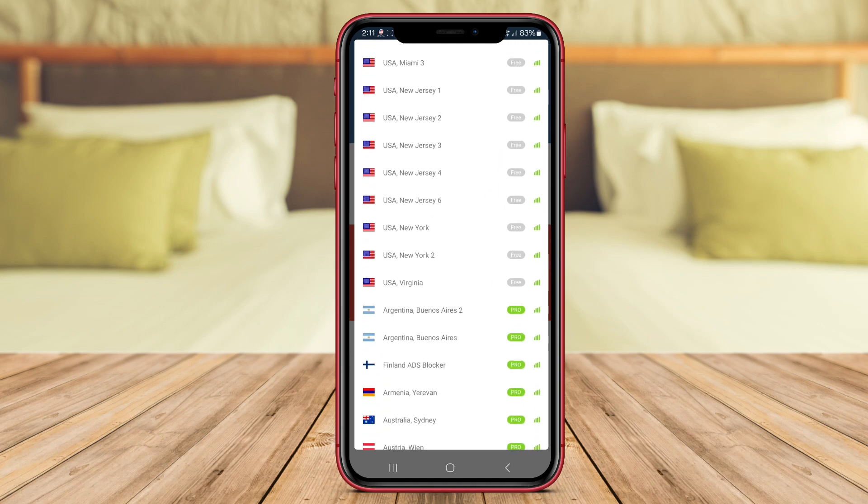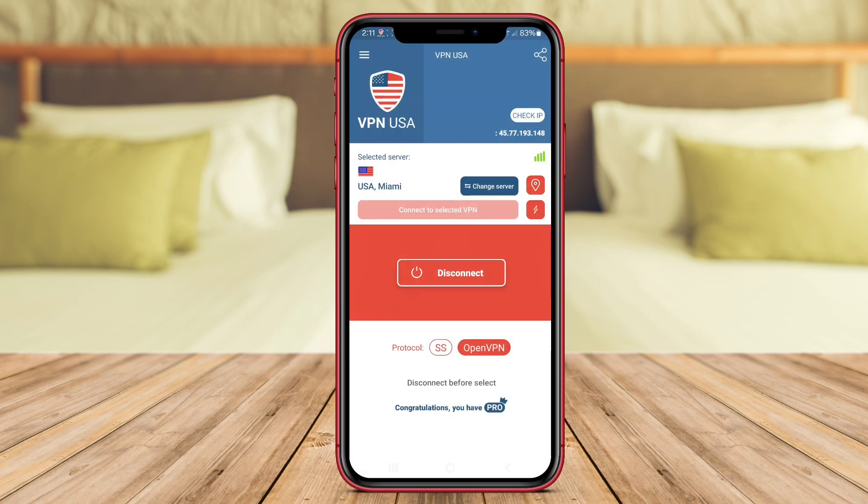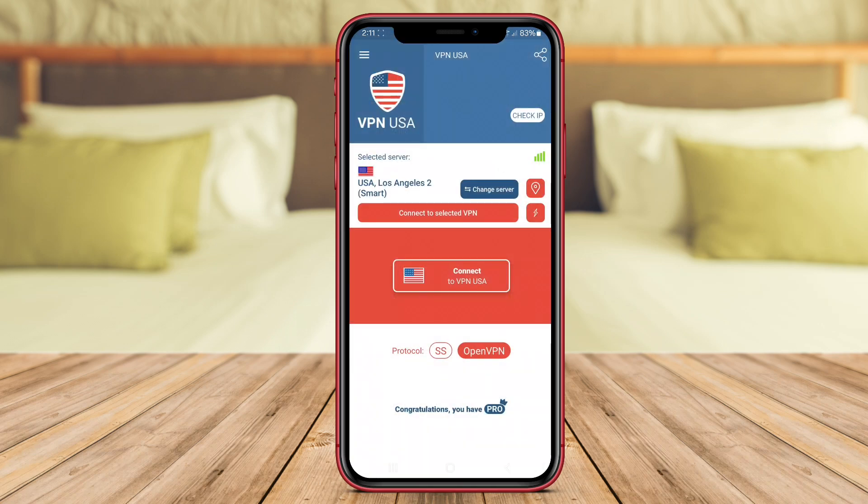This VPN also offers high-speed connections, ensuring smooth browsing and streaming experiences. With its user-friendly interface and reliable service, VPN USA is an excellent choice for anyone looking to enhance their online security and access US-based content.